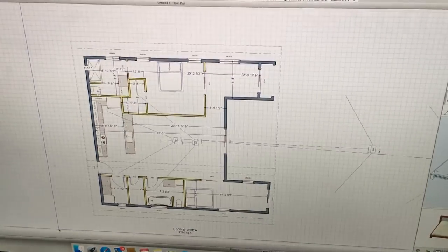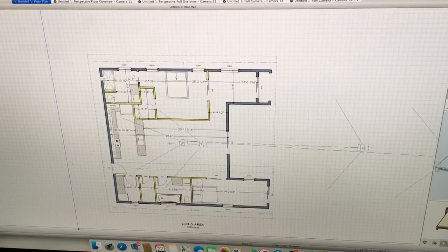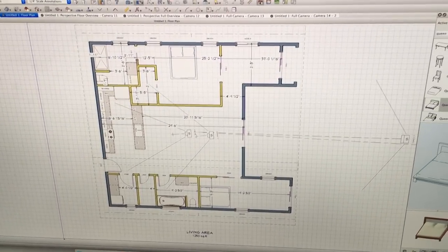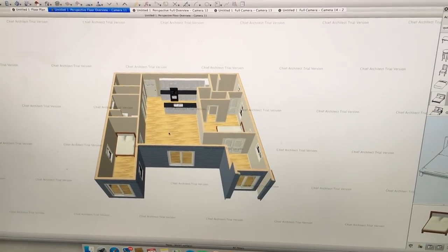He had written it down on a piece of paper, then started putting it into the system. We were working with the layout, mostly the internal portion — figuring out where the rooms would go, where the electric, appliances, and plumbing are all going. It gives you specific measurements, which is really cool. We decided we're going to have two bedrooms, two bathrooms, and a little study slash office slash YouTube room slash nursery, connected to the main bedroom.